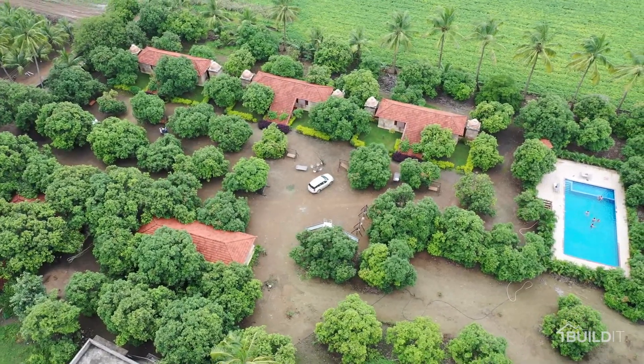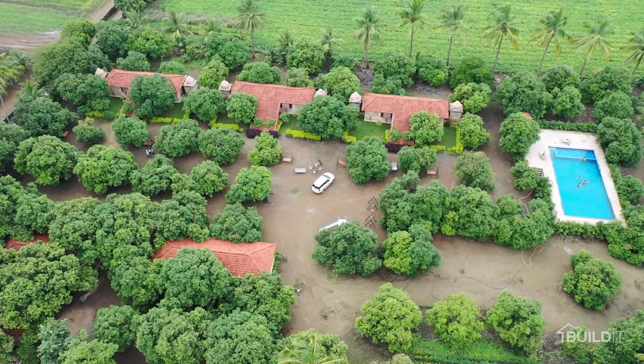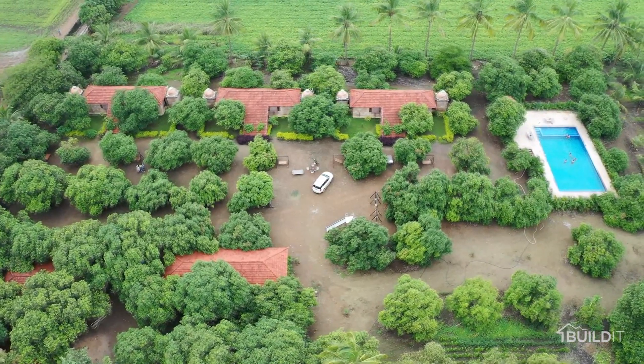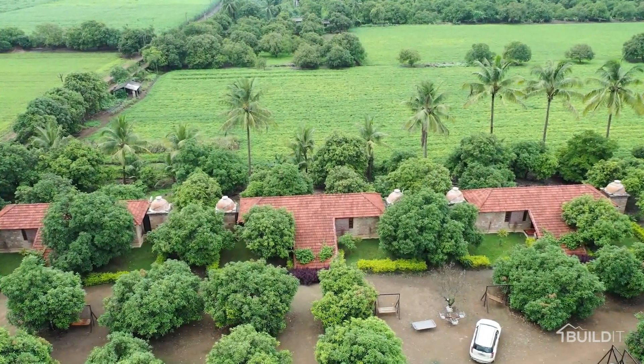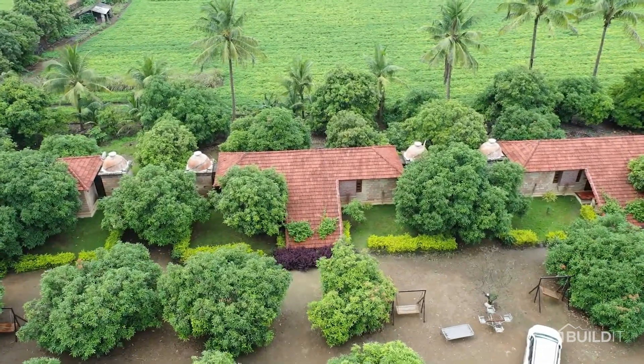Rather than spending millions on base technology to create the greenest of green buildings — when very few Indians can associate with them and even fewer can afford — we should come up with simple, established, and honest practices offered by vernacular architecture.